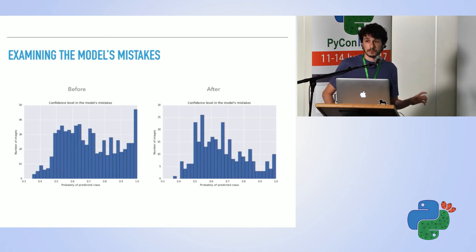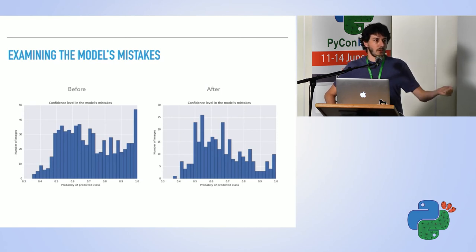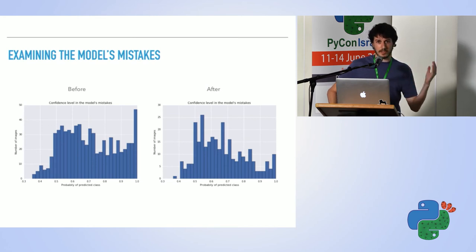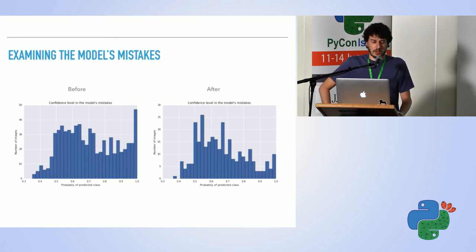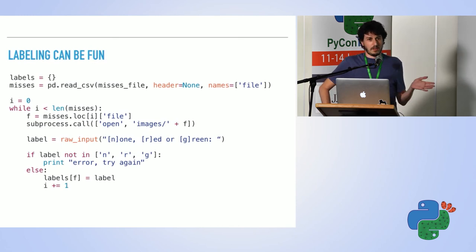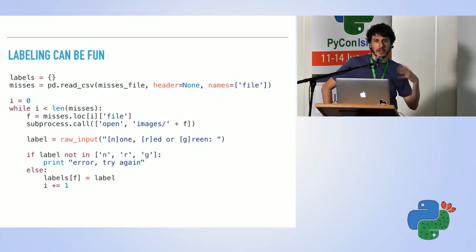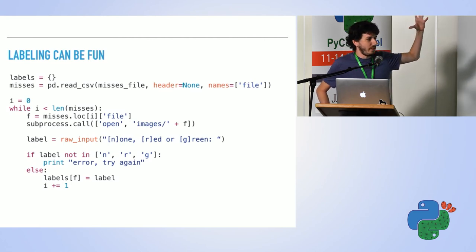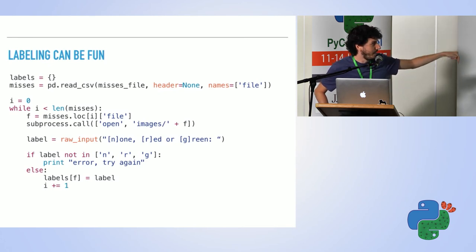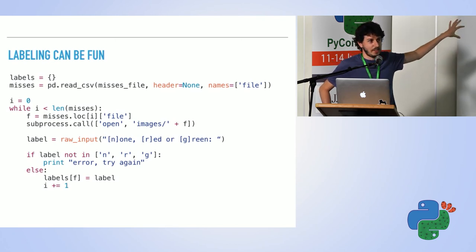The intuition is that near the end of training, the model was fighting to get more images right but also being contradicted by wrong ground truth labels. Manually labeling 700 images can seem horrible, but I didn't want to do it in a spreadsheet. So I made a simple Python script: it opens an image, I see it, close it, then hit 'n', 'r', or 'g' on my keyboard, press enter, and it cycles through the images and saves labels in a dict to use afterwards.